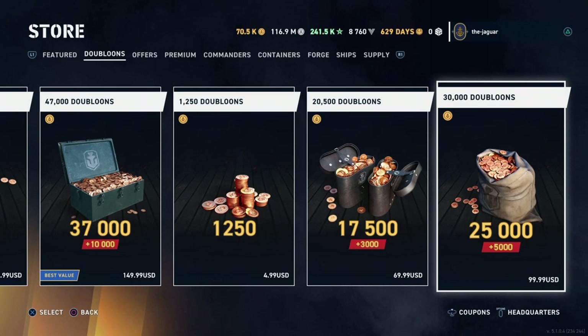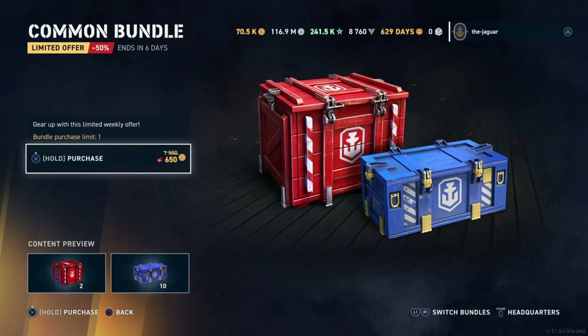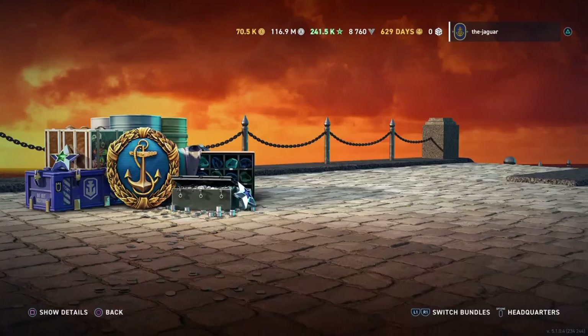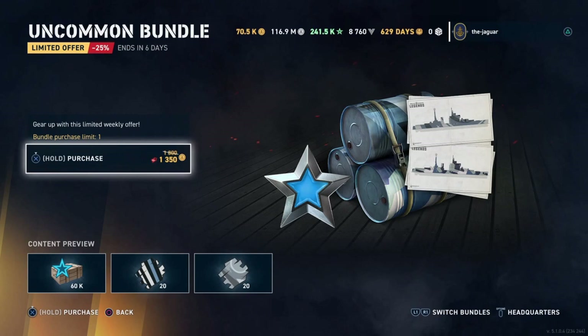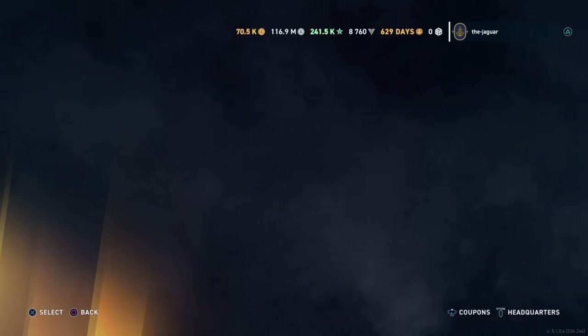Under doubloons it's normal offerings. The common bundle — similar value to the silver mission — is 650 doubloons and gives you 12 spring big crates where you can get some premium ships; you get two of those, probably worth a shot. The uncommon bundle has a bunch of camo and some commander XP — commander XP is the easiest to obtain out of all the XP types.